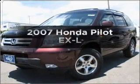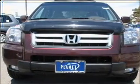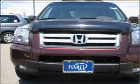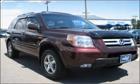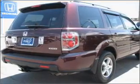Presenting the 2007 Honda Pilot. Find everything you want in a ride under one roof with this vehicle. With a solid six cylinder engine that responds smoothly to its five speed automatic transmission, premium wheels give a more luxurious look.